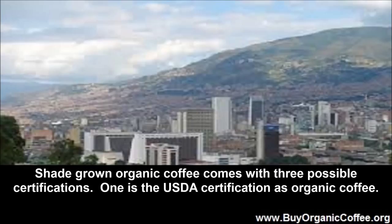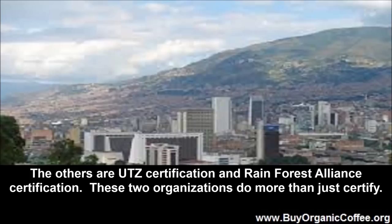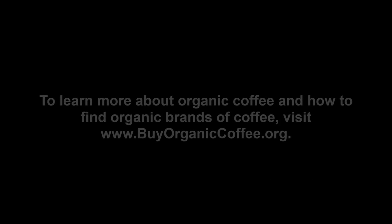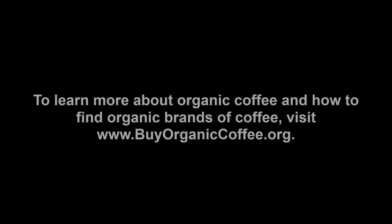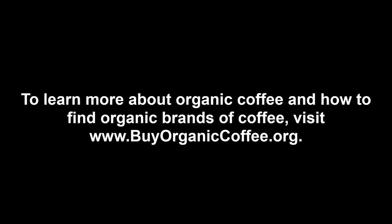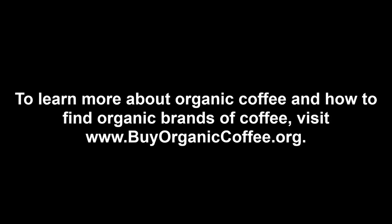Shade-grown organic coffee comes with three possible certifications. One is the USDA certification as organic coffee. The others are UTZ certification and Rainforest Alliance certification. These two organizations do more than just certify — they teach and help growers find buyers as well. To learn more about organic coffee and how to find organic brands of coffee, visit www.BuyOrganicCoffee.org.